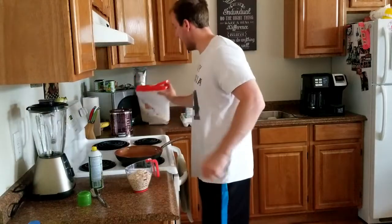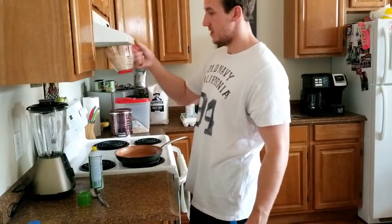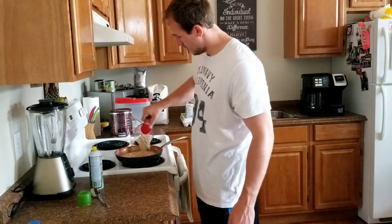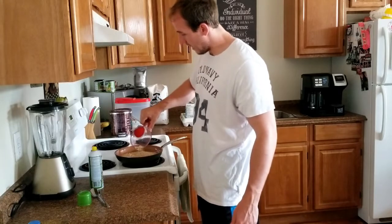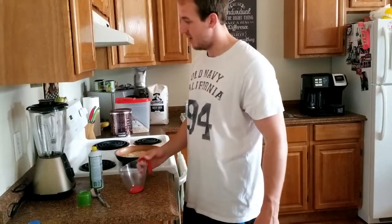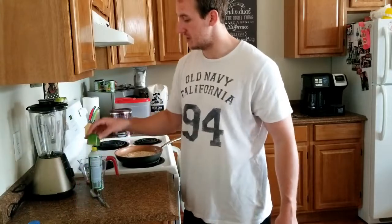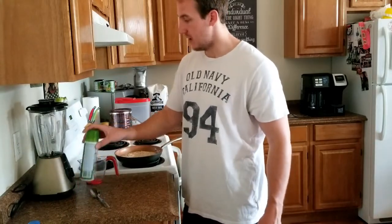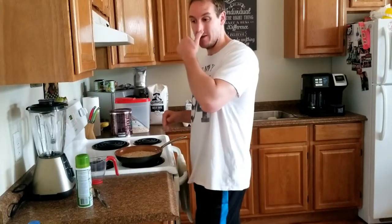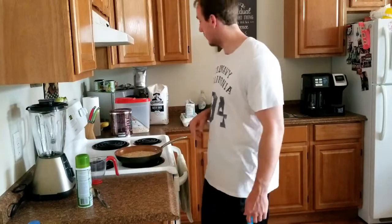I'll put the macros on screen for you so you can see exactly. There's about one cup — I'll pour that into the water. I have the heat on just below medium, about setting four, so it cooks fast enough without burning. If you find a temperature just below your medium setting, give that a try and adjust from there.